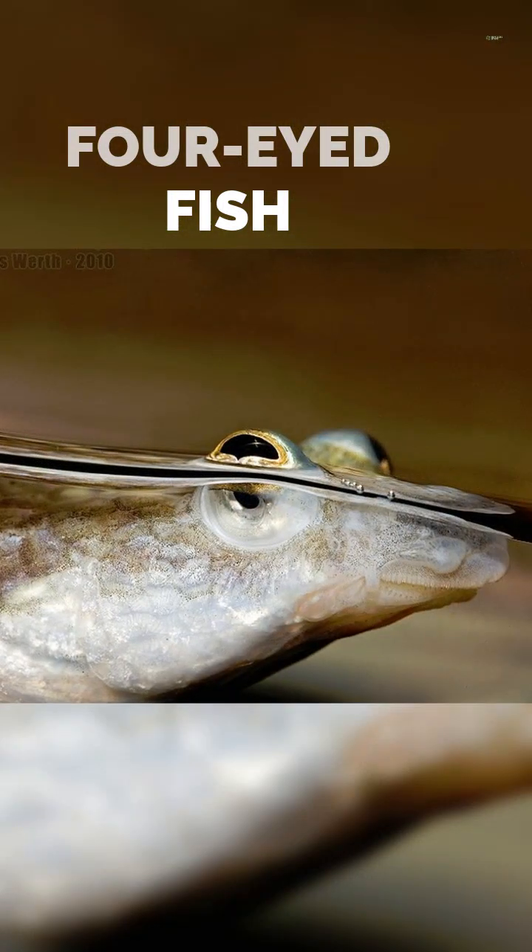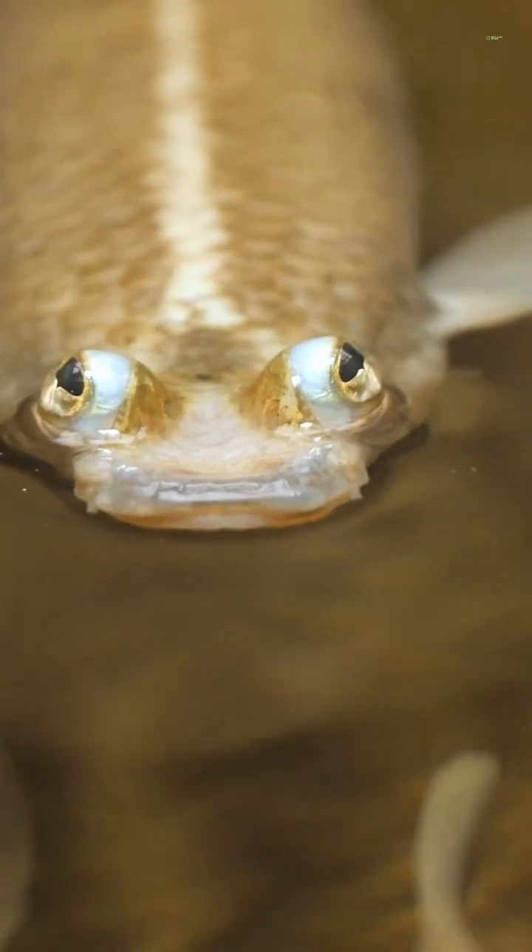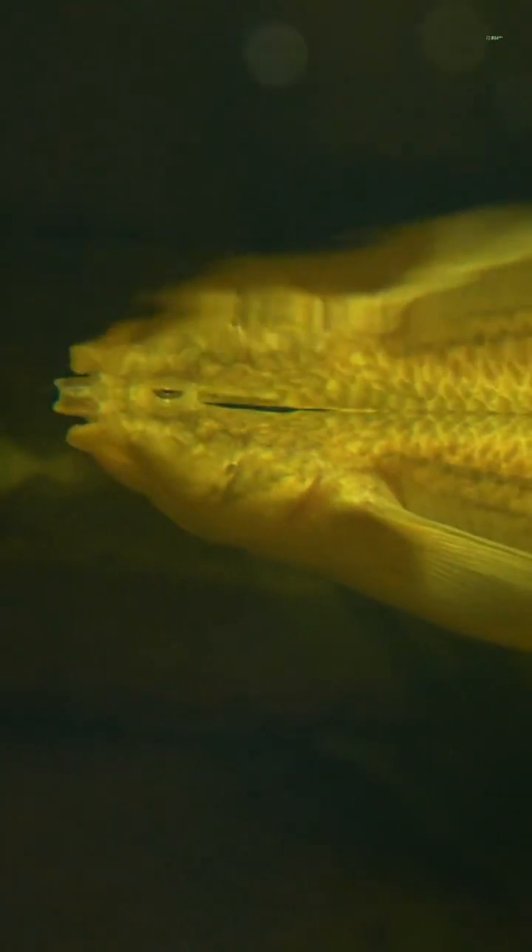The four-eyed fish has split eyes, enabling it to see both above and below water simultaneously, which helps it spot prey and predators while gliding near the surface.